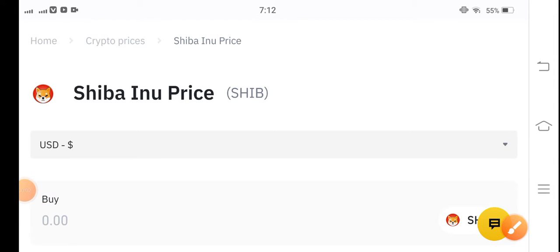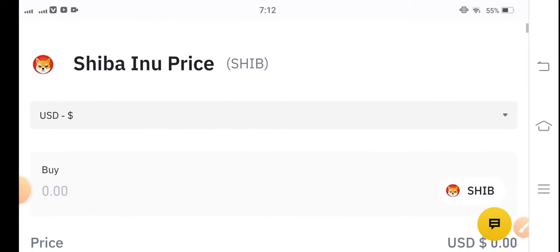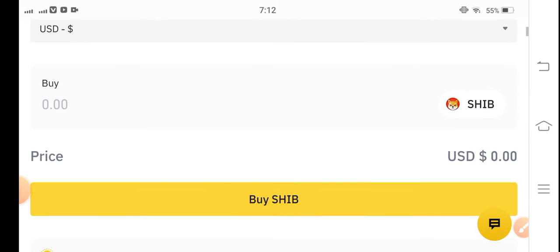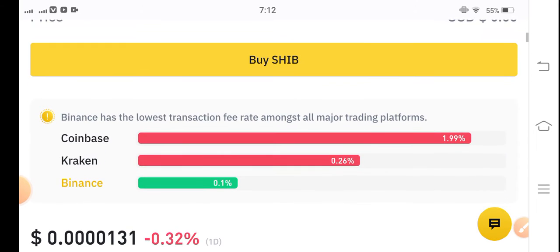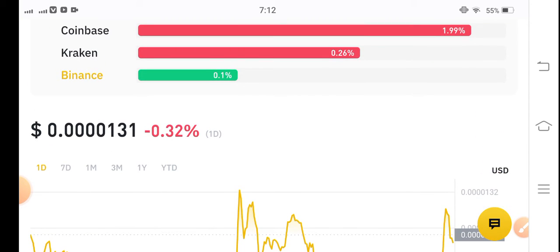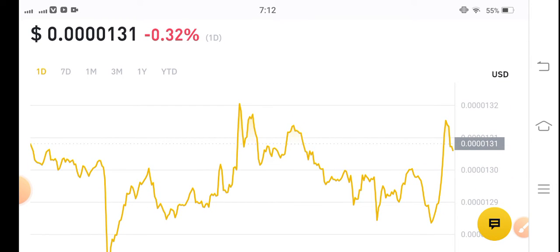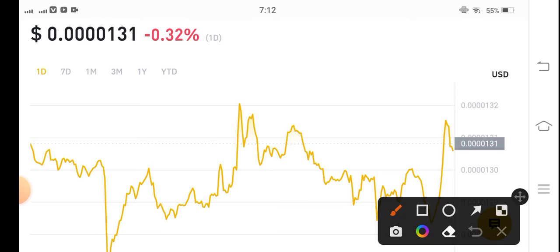Hello Shiba Inu token holders, hope you're feeling well. Welcome back to another latest update video about Shiba Inu token. In this video I'm going to predict Shiba Inu coin, so keep watching this video completely. If you are new on my channel and don't subscribe, make sure to subscribe my YouTube channel for more latest news and update videos about the cryptocurrency market.